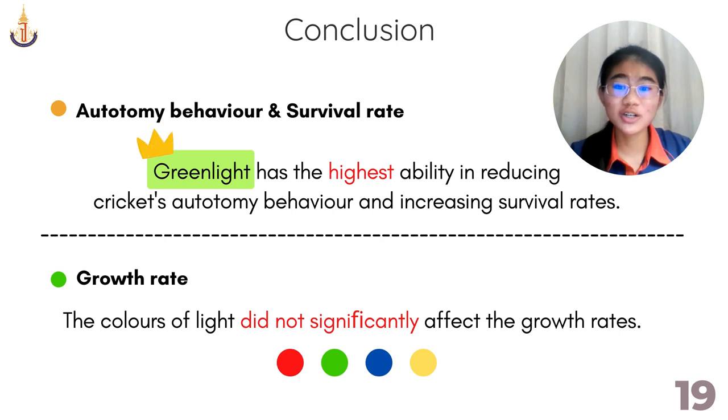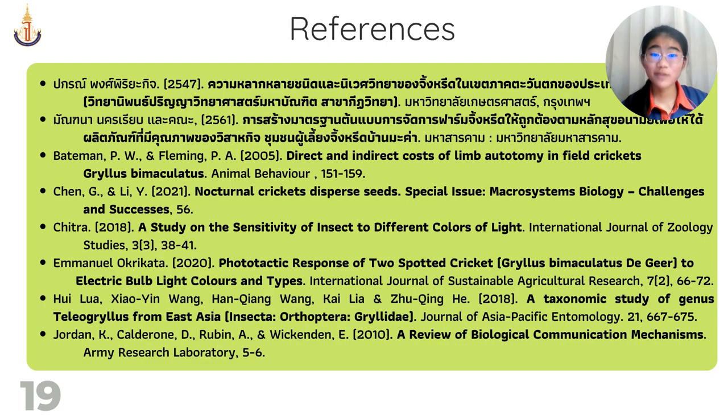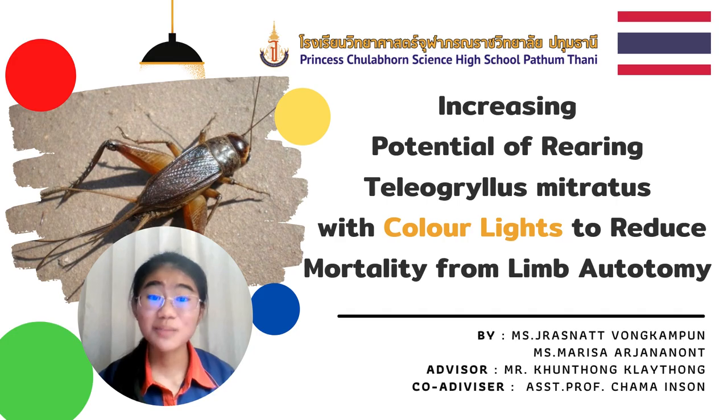In conclusion, this study has shown that green light has the highest ability in reducing crickets' autotomy behavior and increases the survivorship rate, but colored light did not affect the growth rates. Those are our references. That brings us to the end of our presentation. Thank you for listening.